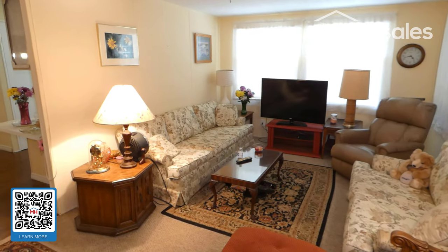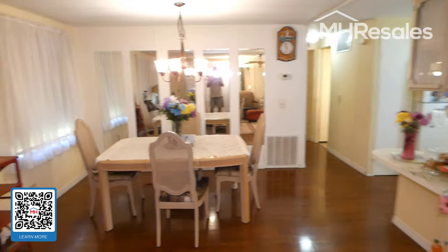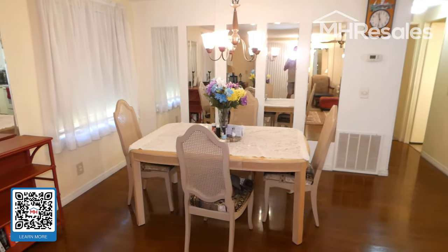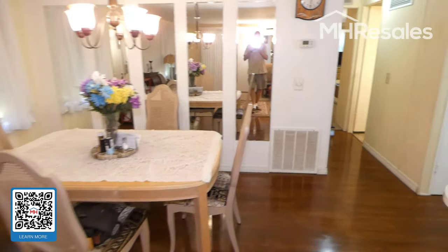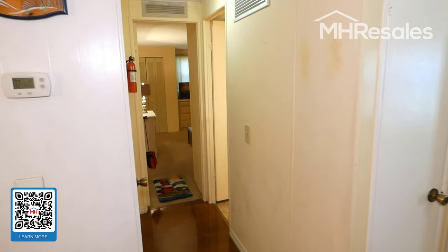The living room is a nice size and spans the entire width of the home. Another view of the dining area shows the laminate flooring that runs through the kitchen, dining room, and hallway.